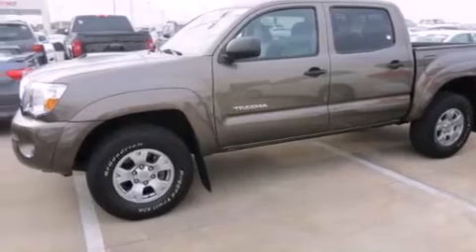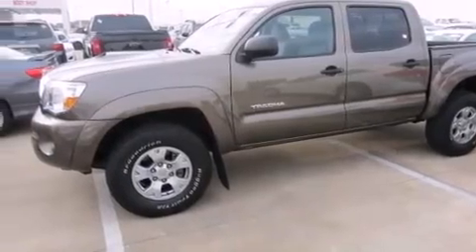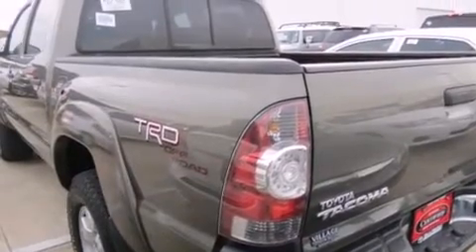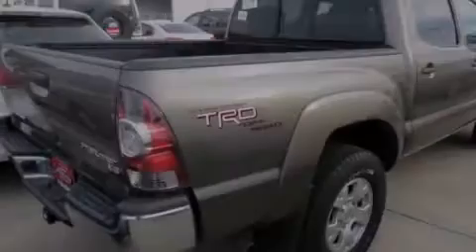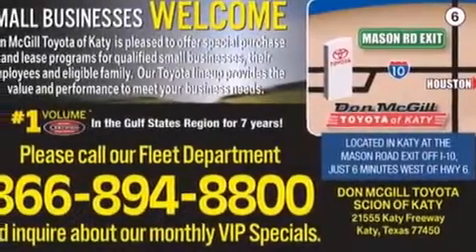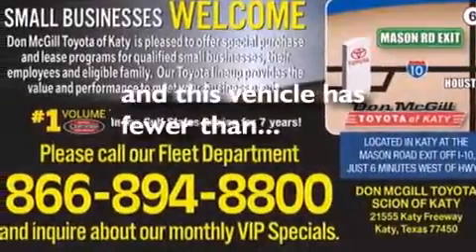Features include an off-road package, alloy wheels, cruise control, a CD player, side curtain airbags, rear seat childproof door locks, air conditioning, full power accessories, a keyless entry system, and this vehicle has less than 47,000 miles.